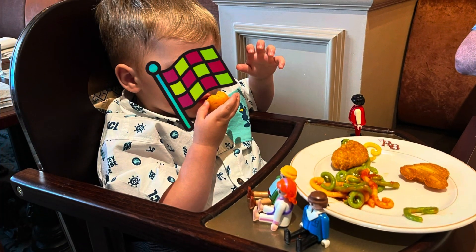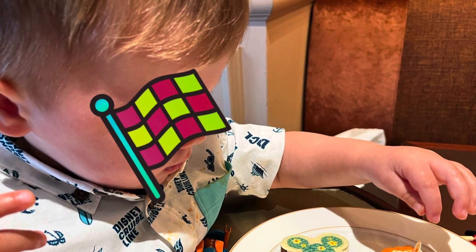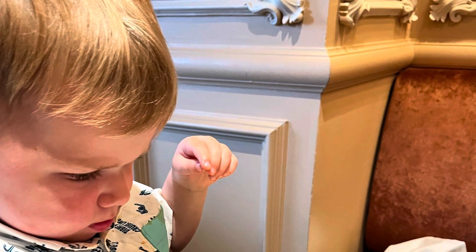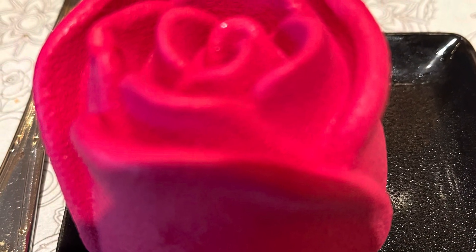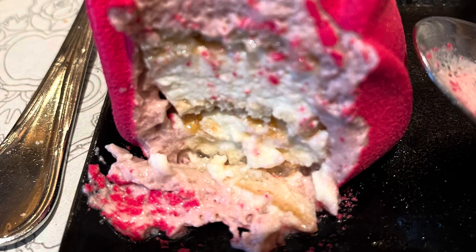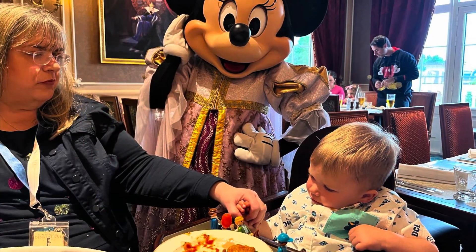Then we went to the Royal Banquet that night, very much to Ted's approval. He had the chicken nuggets and the pasta and he loved the little cakes — he thought they were brilliant, so there wasn't much of those left. I had Belle's Rose, which was delicious inside — like a marshmallow mousse. Absolutely delicious.